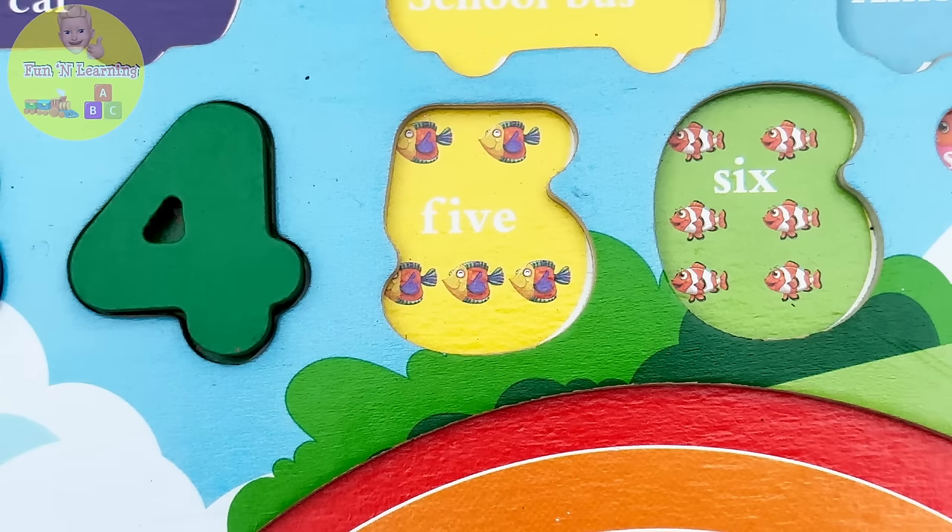Oh wow, young learners, you did an awesome job helping me find all the puzzle pieces! That sure was a fun and learning adventure. For more exciting videos, please like and subscribe. Bye bye!